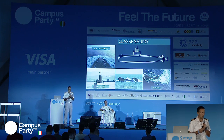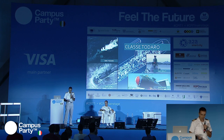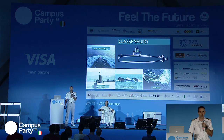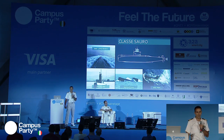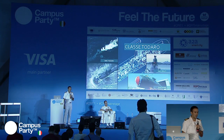I primi quattro sottomarini sono quelli della classe Sauro, i meno recenti, nati a partire dalla fine degli anni Ottanta per rispondere alla minaccia subacquea sovietica. Nel tempo sono cambiati gli scenari e le condizioni operative, e sono stati modificati e aggiornati sia da un punto di vista dello scafo e della piattaforma, che della suite sensoriale, per renderli idonei all'attuale contesto geopolitico.